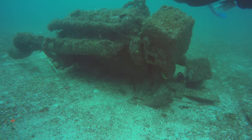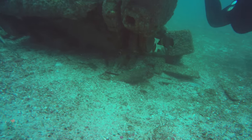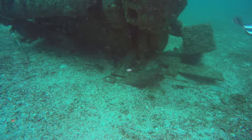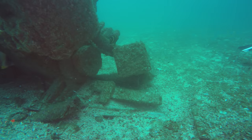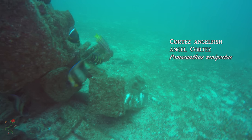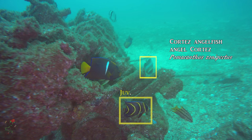Artificial reefs can be formed by many sunken objects, or as we see here, a sunken engine block. This small discard of mankind has given home to a number of species. We can see a Cortez angelfish, or Angel Cortez, with a yellow band, and the juvenile Cortez angelfish is the smaller, bluer fish with the five yellow bands.